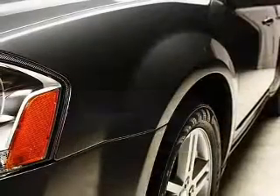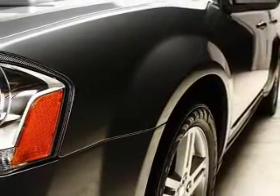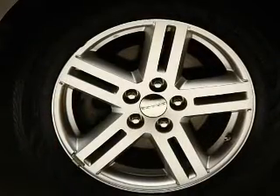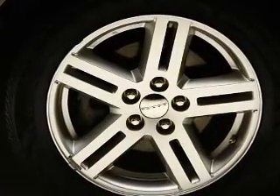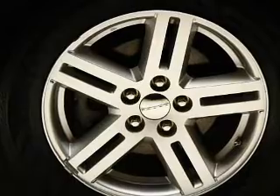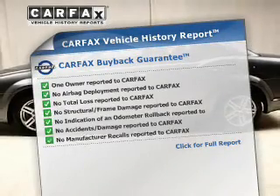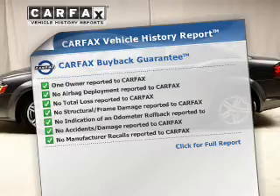The powertrain includes front-wheel drive with an efficient four-cylinder engine driven by an automatic transmission. Premium wheels lend a distinctive appearance. Brake safely with the anti-lock braking system. This vehicle comes with a CARFAX report, which reduces your buying risk by providing the vehicle's history before you purchase.